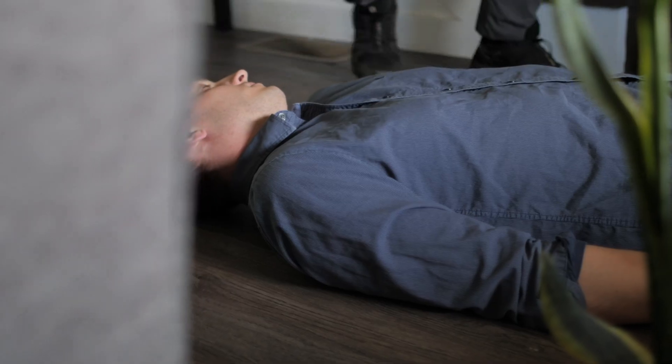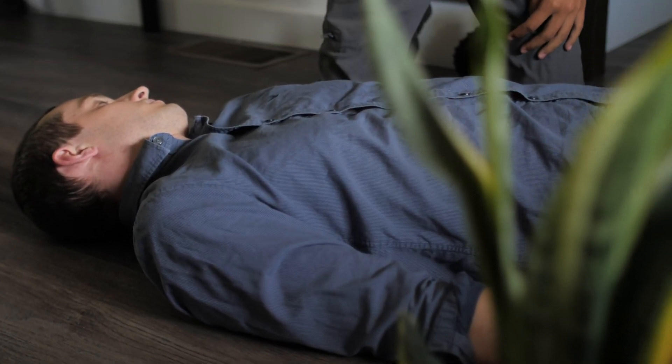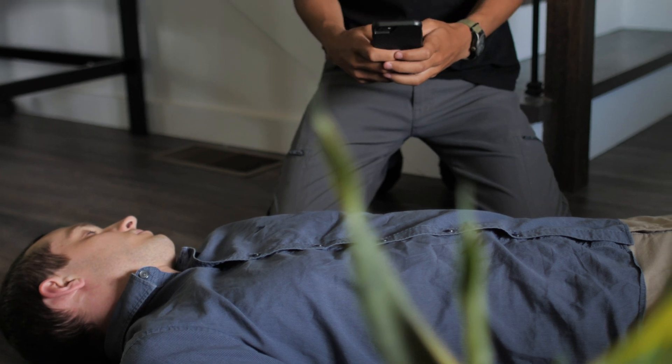Some of this gets a lot deeper than what we're going into today. The important thing to know is: do compressions — that's very important. Shock them with an AED if you have it, give them breaths if you can, but compressions are of utmost importance. That is buying time until the ambulance can get there to start figuring out if there's a collapsed lung, low blood sugar, an overdose, or any of those other things. At a minimum, start compressions.